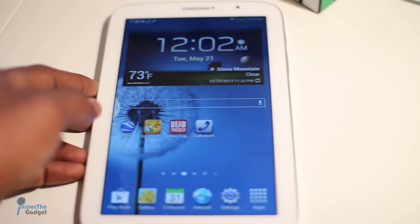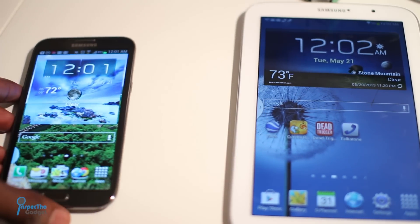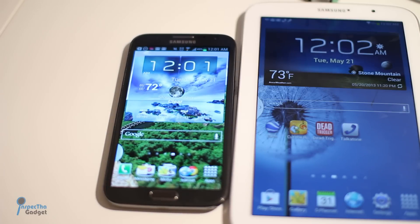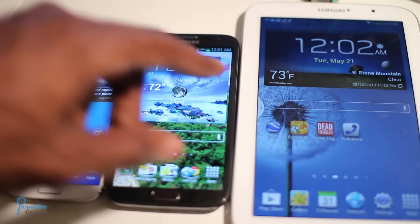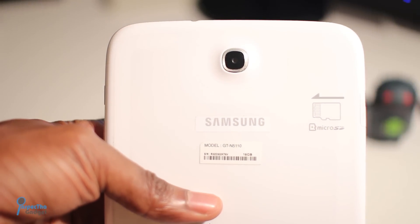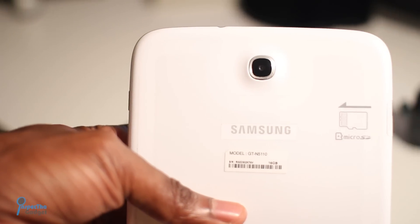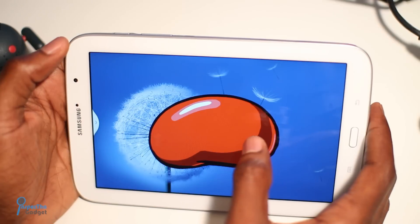However, it does have a few additional features like the IR blaster that you can use to control your television. But a quick size comparison between the Galaxy Note 8, the Galaxy Note 2, and the new Samsung Galaxy S4 definitely shows off the real estate of the Note 8's 8-inch display. However, it's kind of disappointing that Samsung only included a 5 megapixel shooter on the rear and that they didn't up the pixel density on the display.